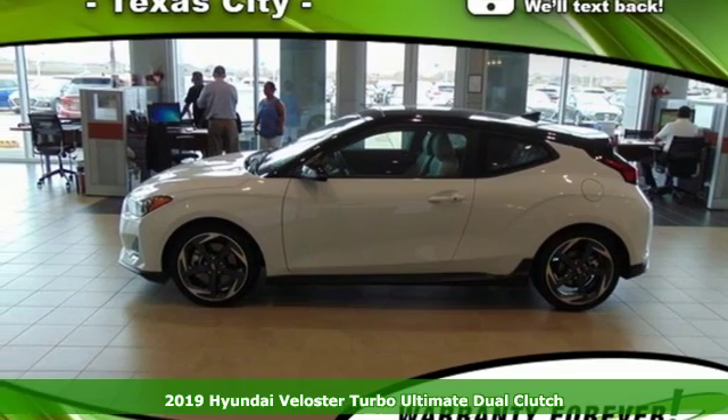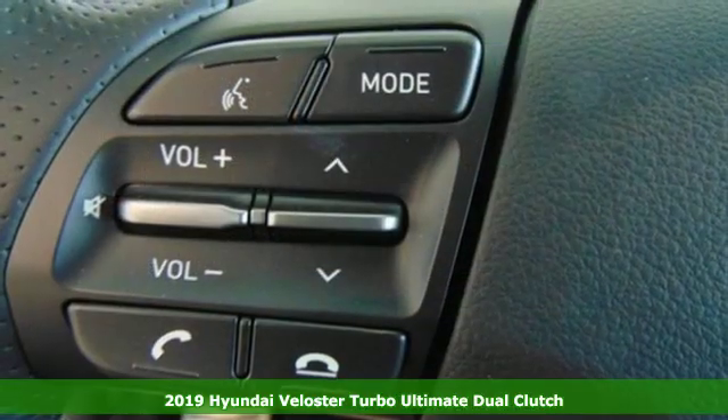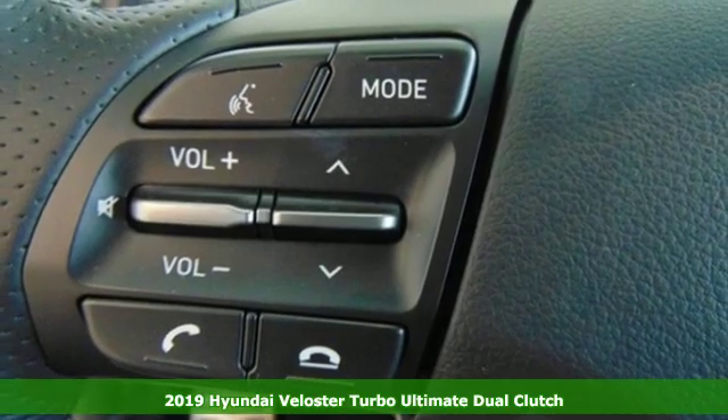Here's a new 2019 Hyundai Veloster — challenging convention to find a better way. It's the Hyundai way.